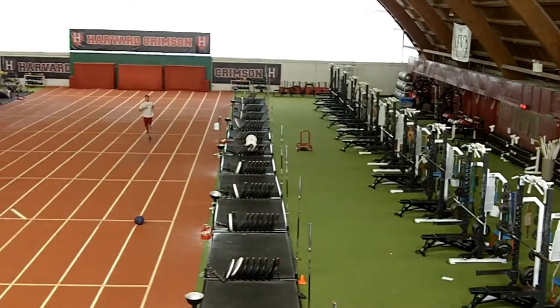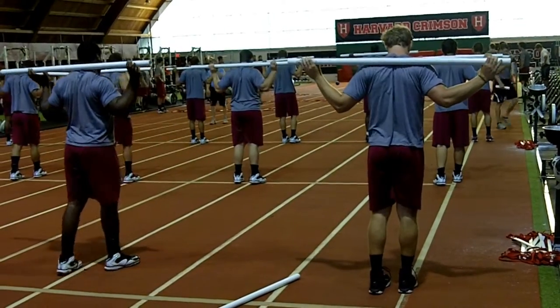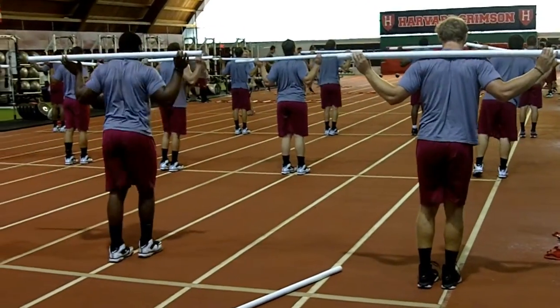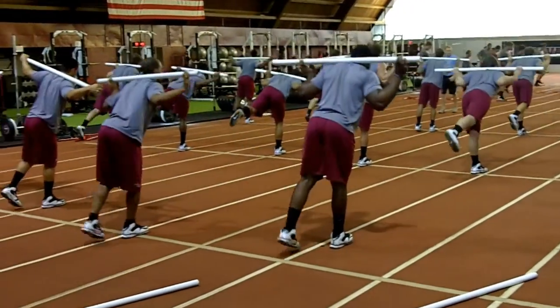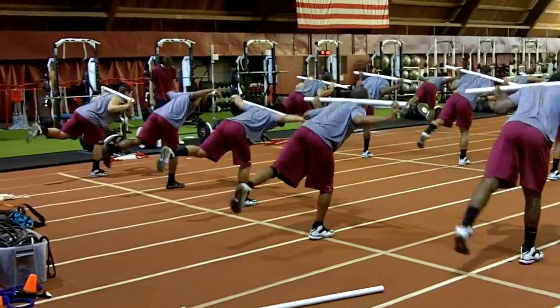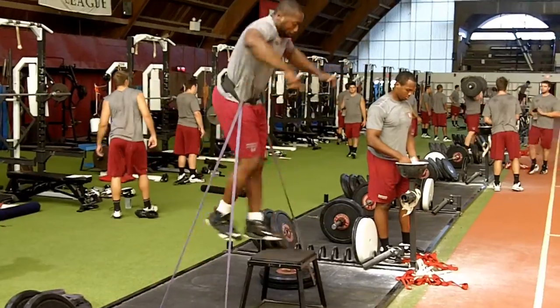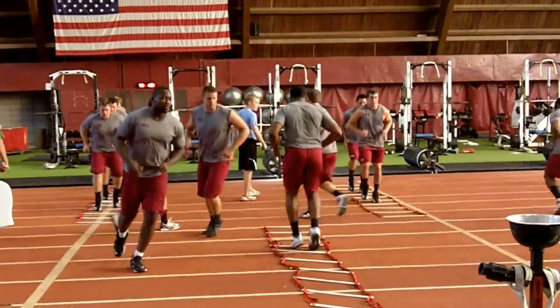Palmer Dixon is one of the premier strength and conditioning facilities in the country. Few, if any, facilities can match Palmer Dixon's ability to accommodate large teams in such a variety of strength training and conditioning areas with top-of-the-line equipment. There are 24 training stations, 12 40-yard indoor lanes, indoor and outdoor med ball walls, and a 3,000 square foot conditioning loft.